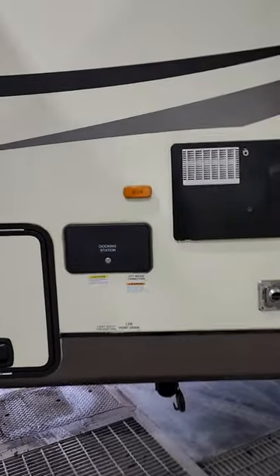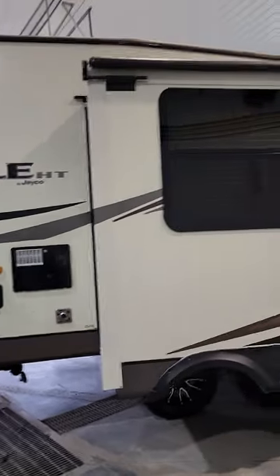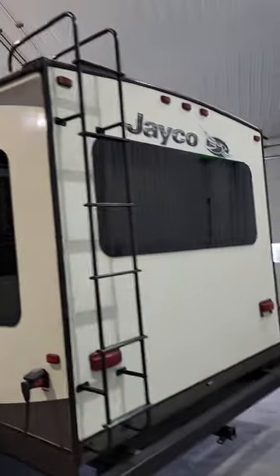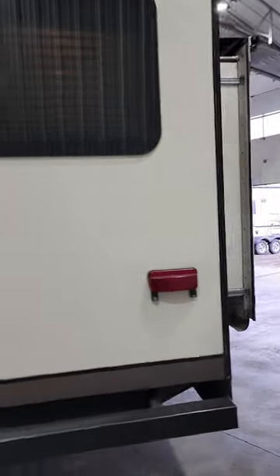On the other side of your run-through, there's your docking station — gives you water hookups, black tank flush, all that good stuff in there. Look at this unit, it's in great shape. There's a 50-amp power cord, big Jayco symbol, and it does have the receiver hitch in the back here too.